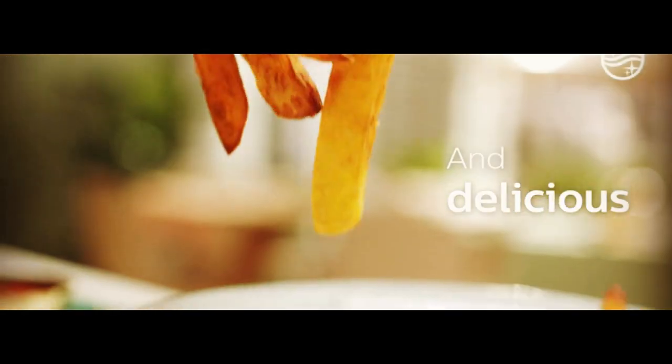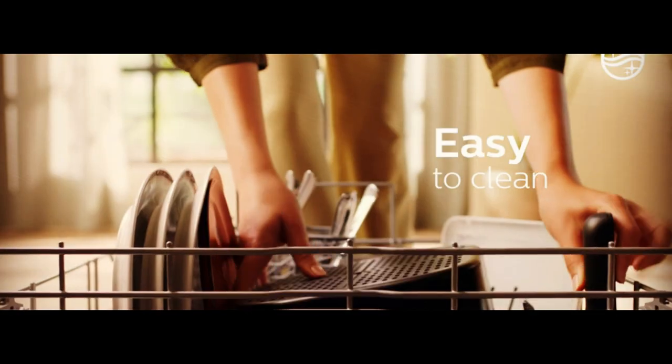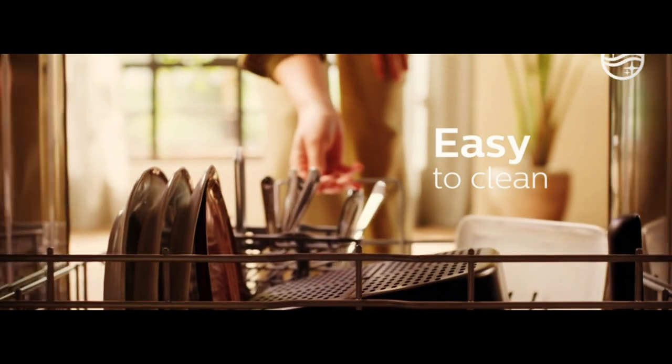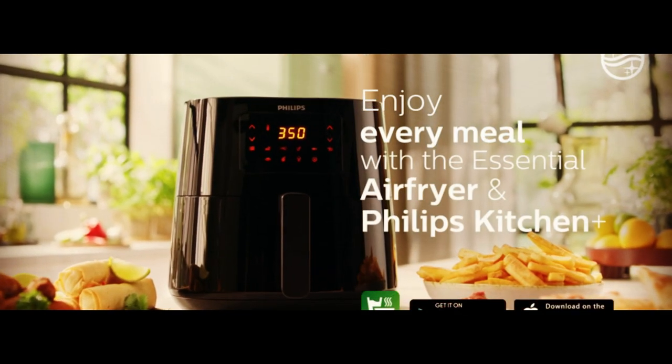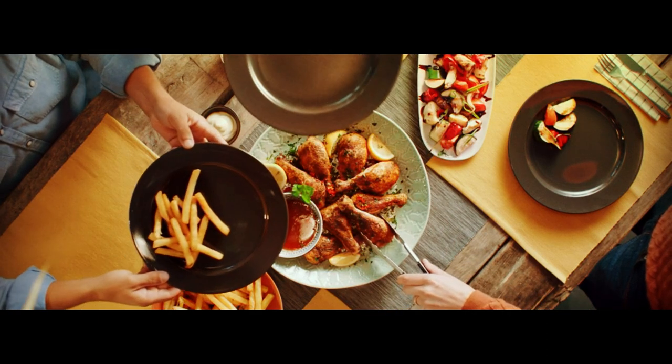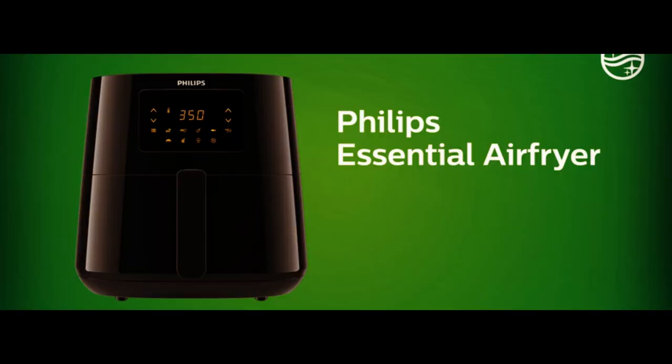Whether you're cooking fries, chicken, fish, or even desserts, this air fryer can help you achieve delicious, crispy results with ease. Cleaning up after cooking is also a breeze thanks to the easy-to-clean basket. So say goodbye to messy and unhealthy deep-frying and hello to the Philips Essential Air Fryer XL.